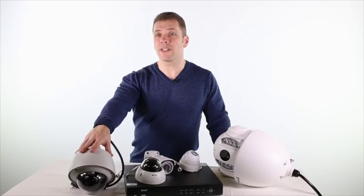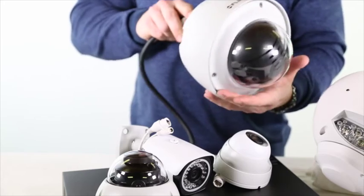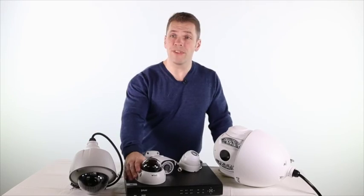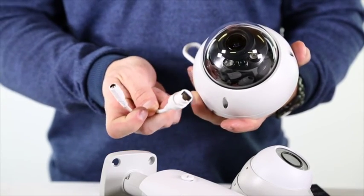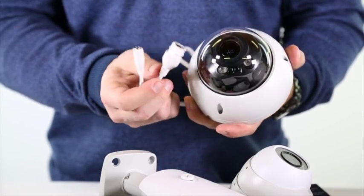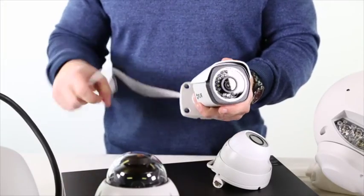Some of the other cameras in the range include a 2.1-megapixel 1080p PTZ dome with 12x optical zoom, a 3-megapixel true day-night vandal-resistant dome, and a 2.1-megapixel 1080p true day-night bullet camera.